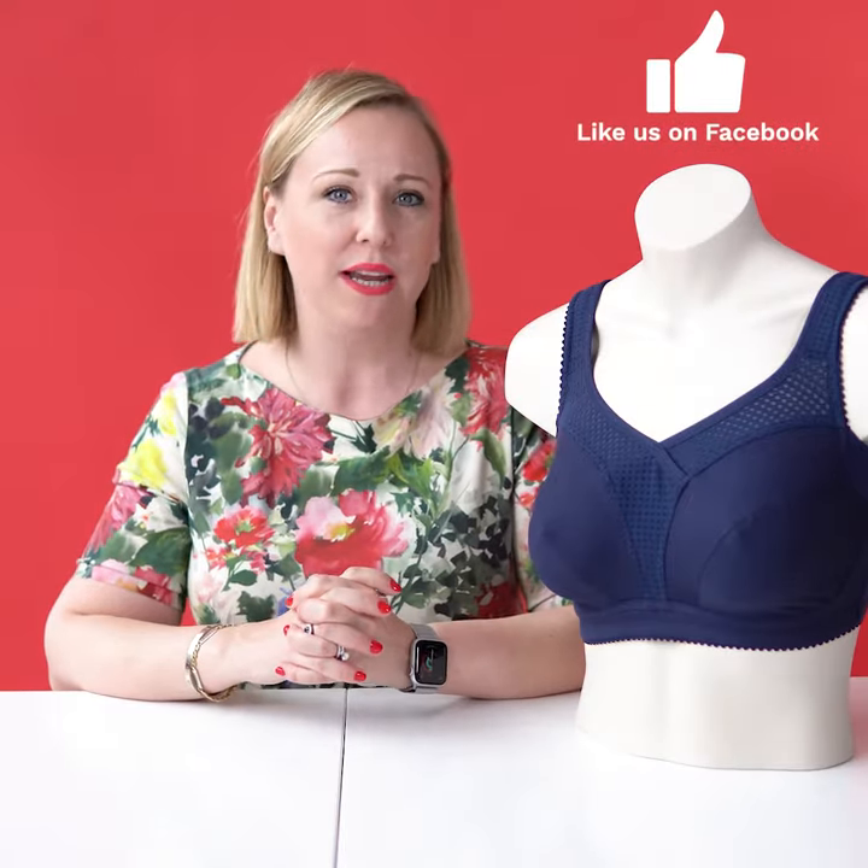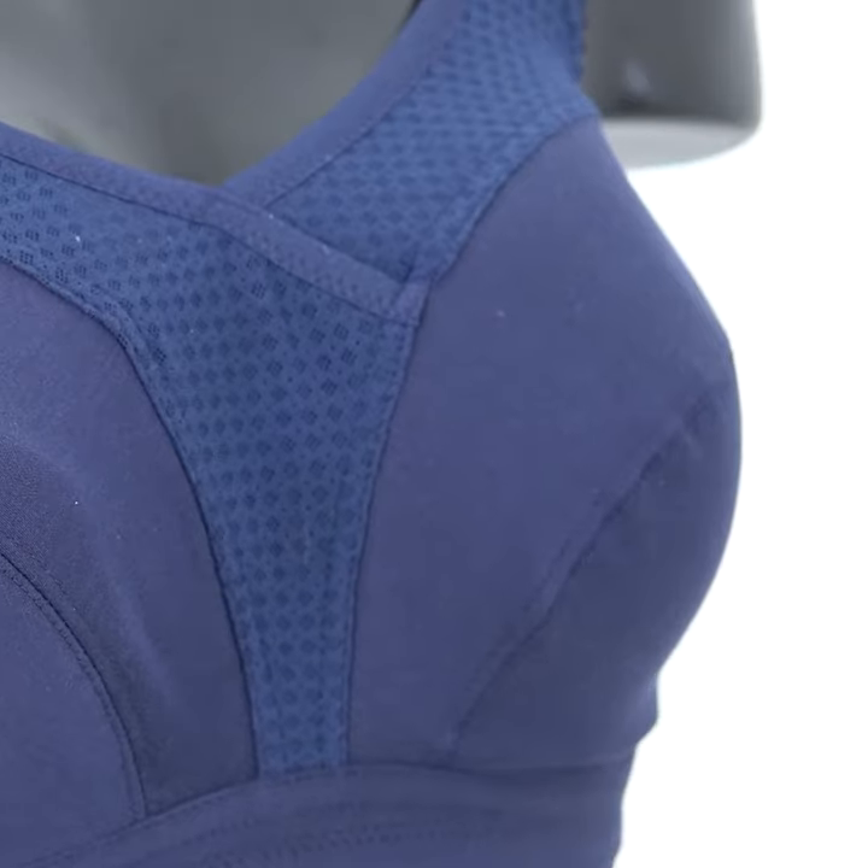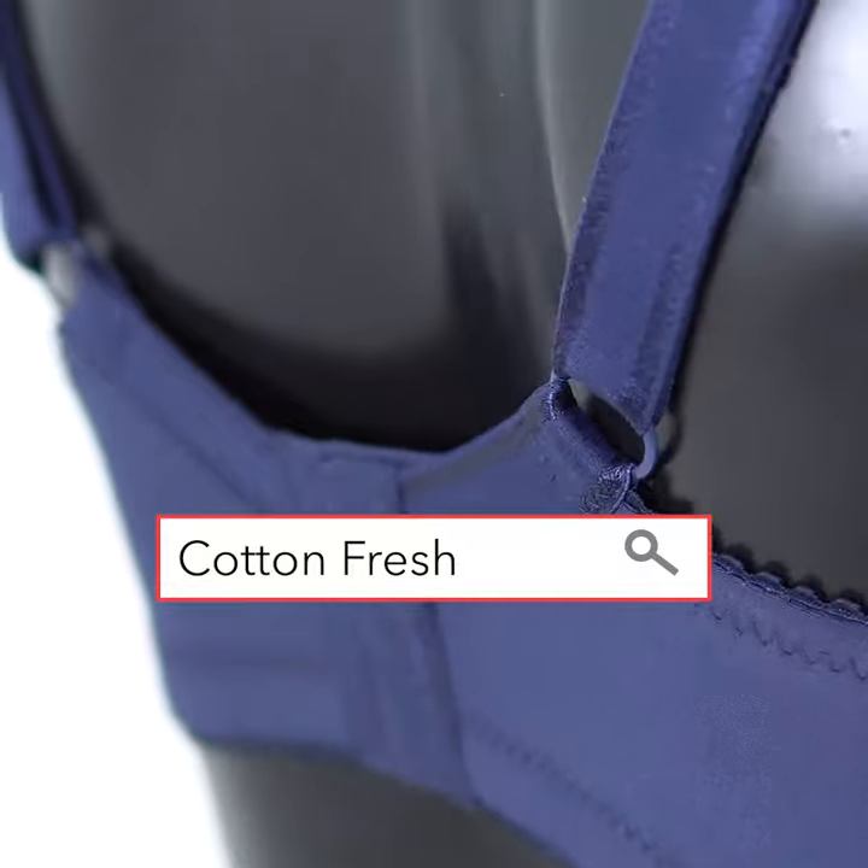Cotton Fresh comes in several colors and several sizes. Please do try it from Miss Mary of Sweden.